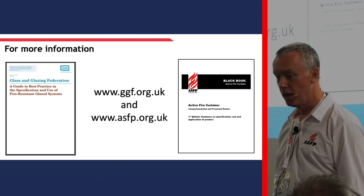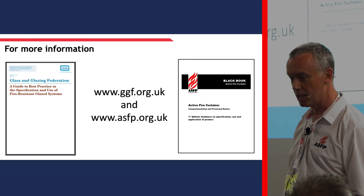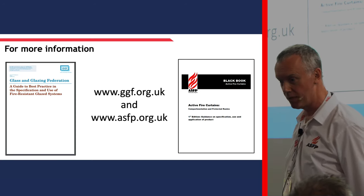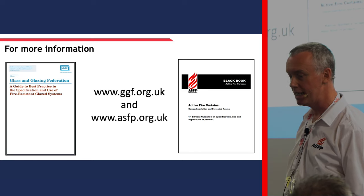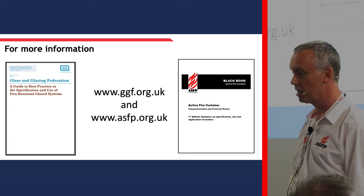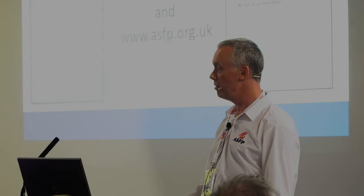In terms of documents, as Stephen alluded to, there's the Glass and Glazing Federation Guide to Best Practice in the specification and use of fire-rated glazing systems, and for fire curtains there's the slightly shorter title - the Black Book. Both of those are available to download, or you can contact the GGF or ASFP and they can make them available to you.